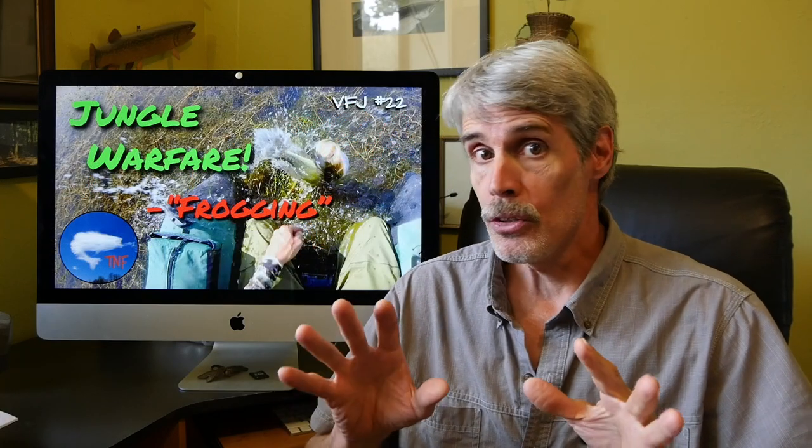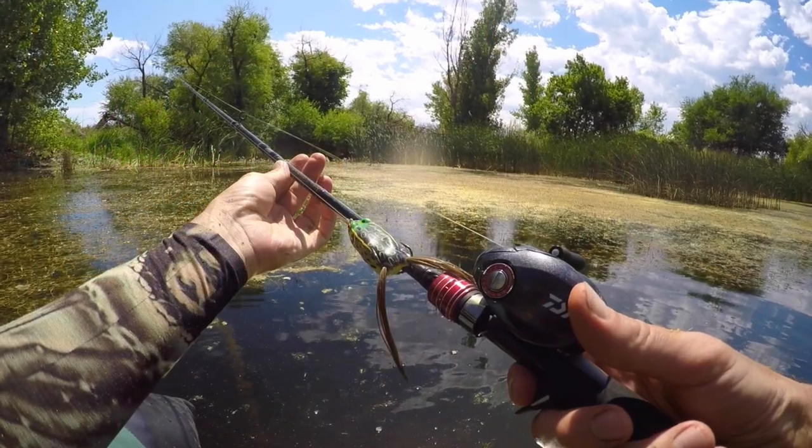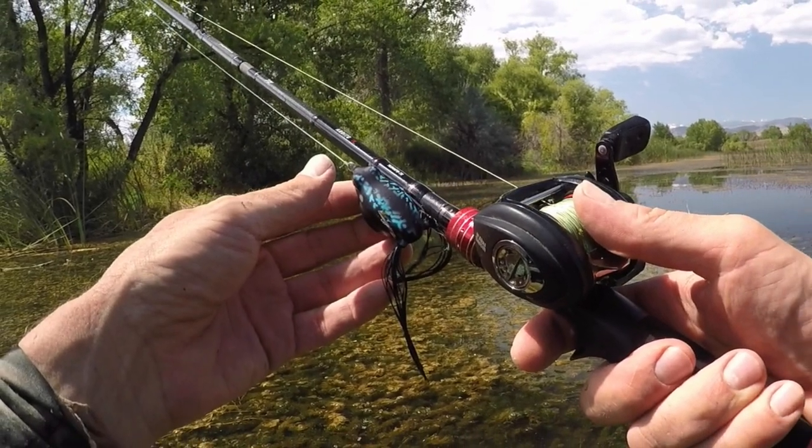As we put it in Journal 21, we're targeting feeding bass where they're at. And in this one, Video Fishing Journal 22, we're expecting the bass to come up to the surface for our lures. I'm titling it 'frogging,' even though it has nothing to do with actual frogs. The so-called frog lures have little to do with real frogs the majority of the time, and just about everything to do with baitfish — bluegills in particular.